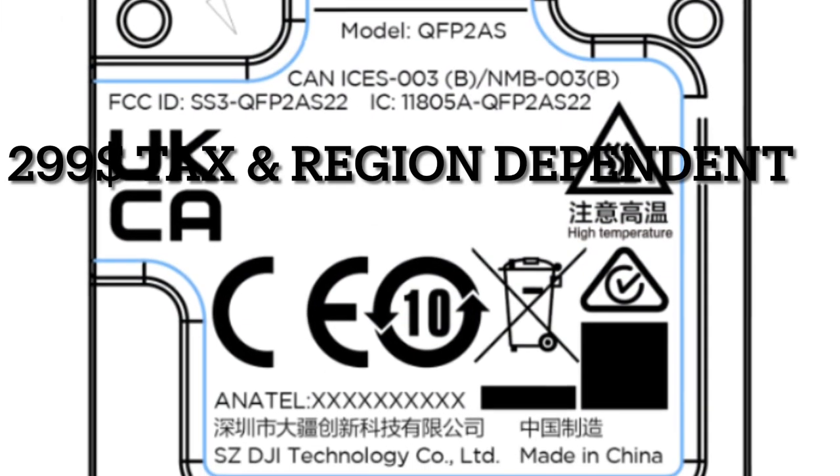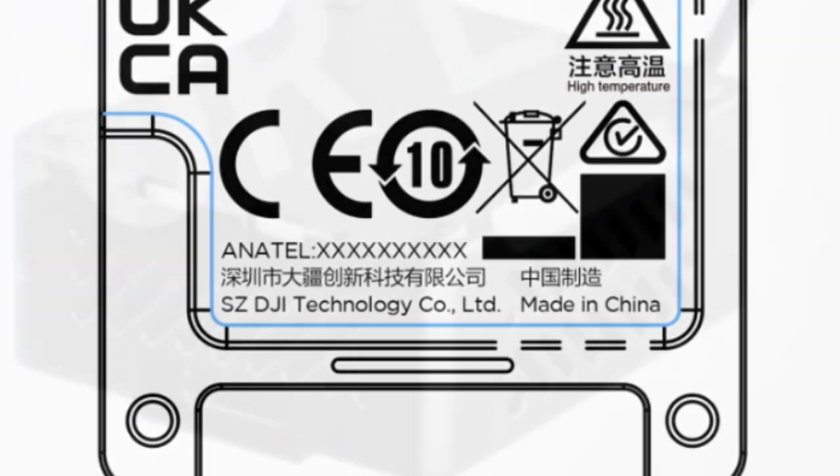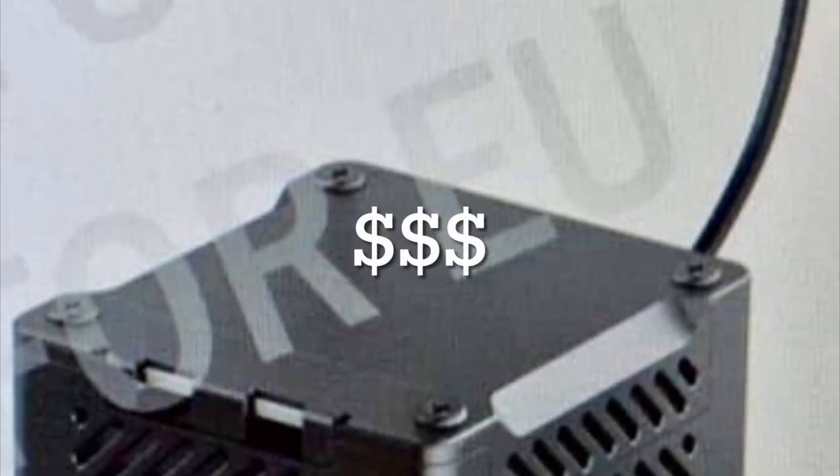The most surprising price increase is the new air unit — it's gone up $150 since its predecessor. This new air unit is supposed to be able to transmit in 1080p and record in 4K, so it could be worth it.